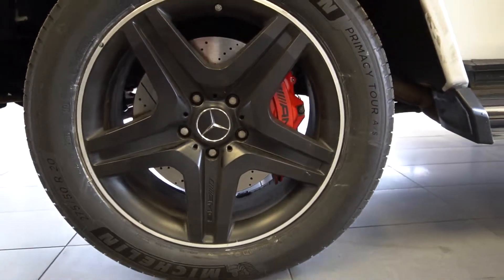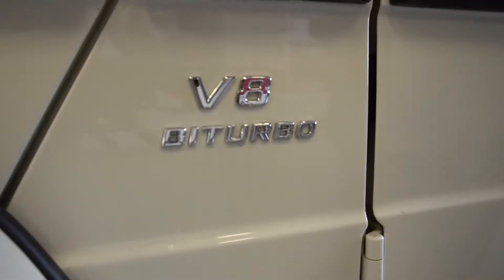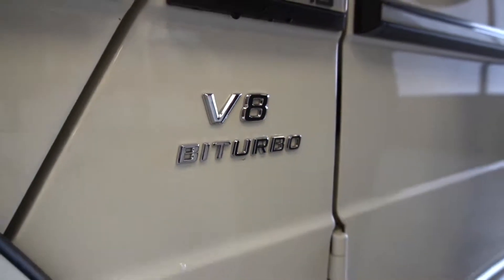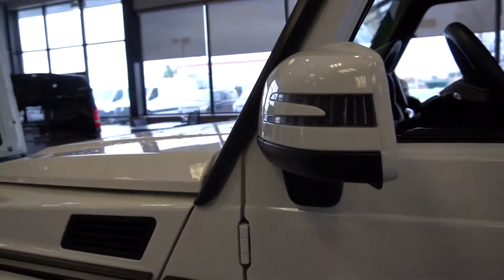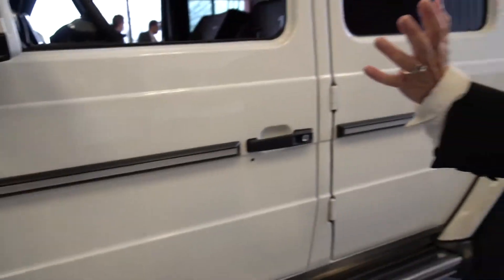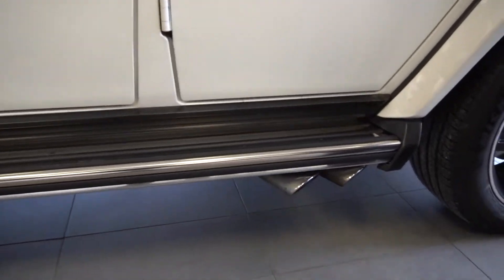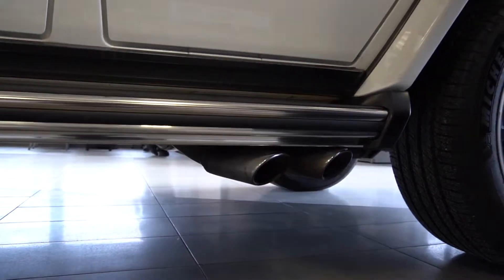Your V8 engine, which is bi-turbo, gives you over 570 horsepower. If we come along the side, you'll notice the blind spot assist.